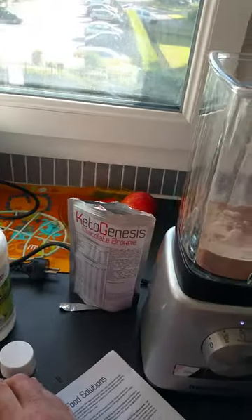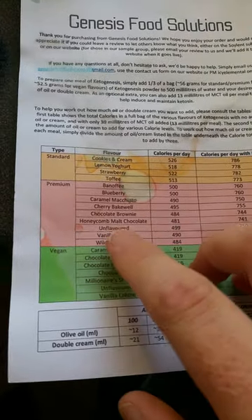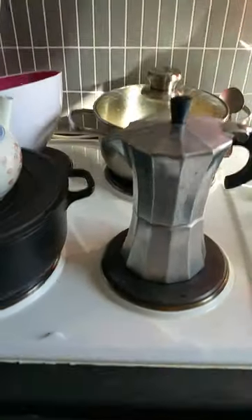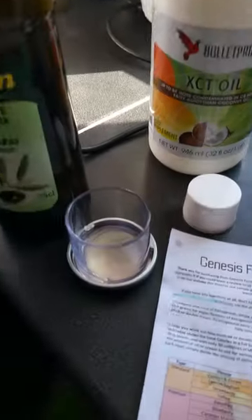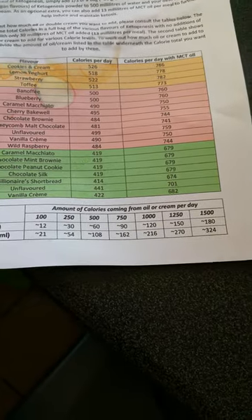So if I look at the calorie intake — we choose chocolate brownie, so chocolate brownie is there — 744 calories. So for my whole day I have almost 1500 calories.